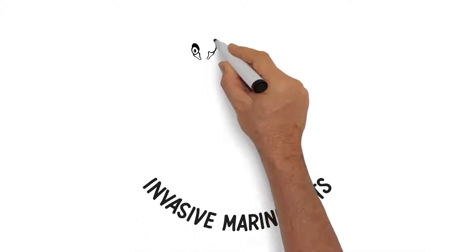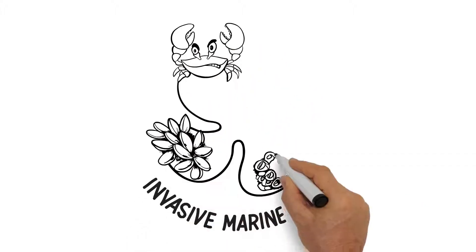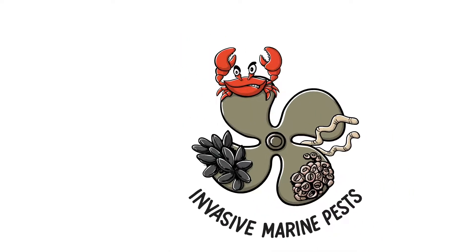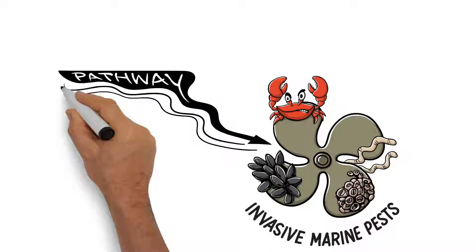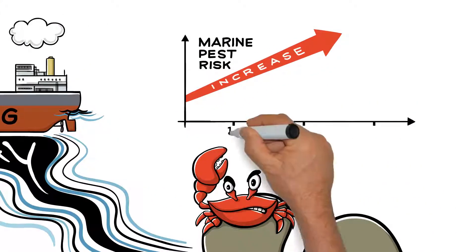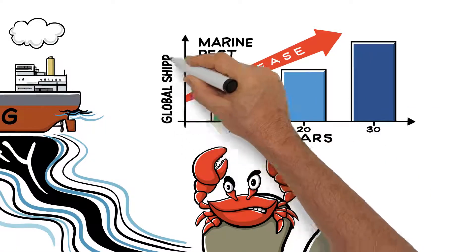Invasive marine pests are a threat to the biosecurity of aquatic environments, fisheries and other maritime industries. The pathway is often through the biofouling of a vessel's hull. This risk is expected to increase over the next 30 years as global shipping increases significantly.